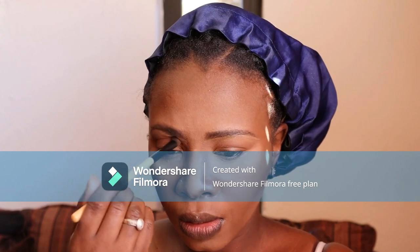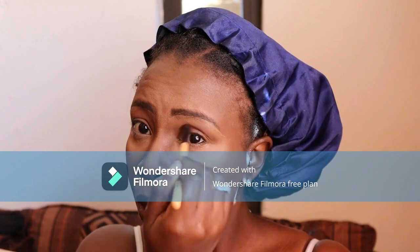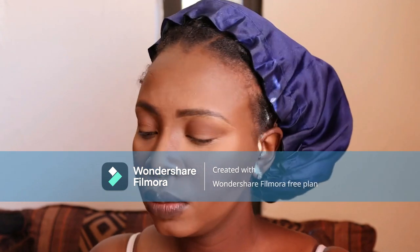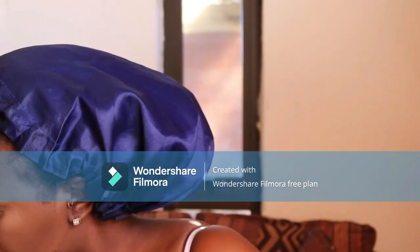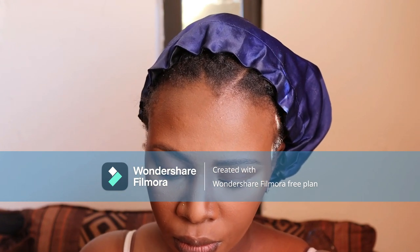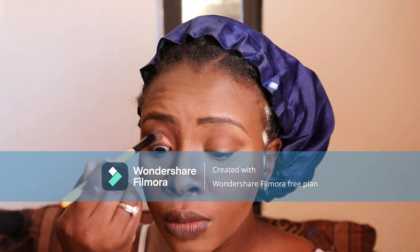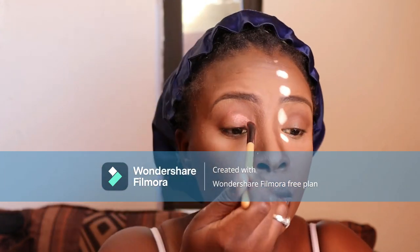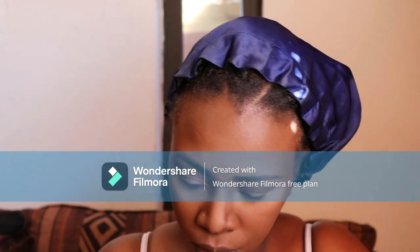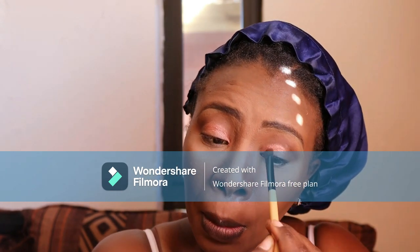I went back to using the contour and glow palette to define my eyelids and make my eyes pop more. Then I'm going back to the eyeshadow palette using a copper shimmer color. I apply it at the bottom midway of the eyelid — not the whole lid — creating something like a cut crease but without using concealer.